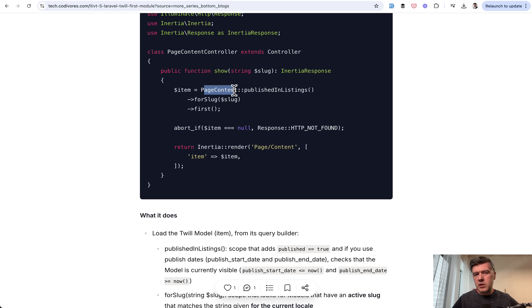So I kind of disqualified Twill from the CMS review, but I'm still talking about it here because for some companies it is actually the goal to create a custom CMS structure from the admin panel — Twill seems to be good for that — and then separately create the front-end theme as its own Laravel project.